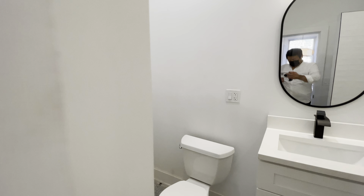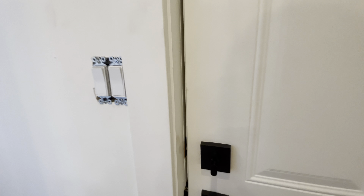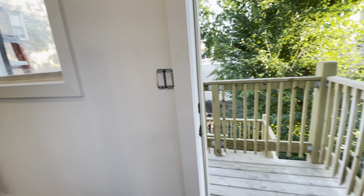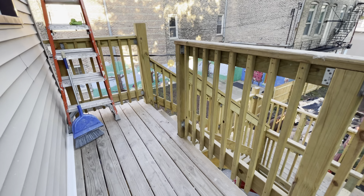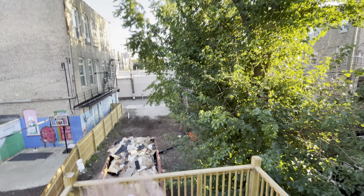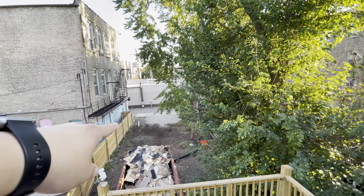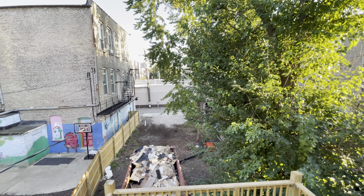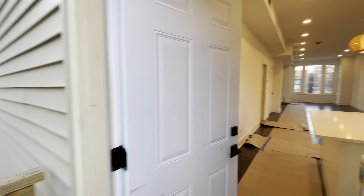This apartment is available October 1st, 2021. There is a shared backyard as well, and we have a small deck here. They're going to clear that out and make the backyard nice and clean. There will be additional parking available in the back where the gravel is — they're putting in a concrete slab. Additional parking will be $100 a month, optional, not required.